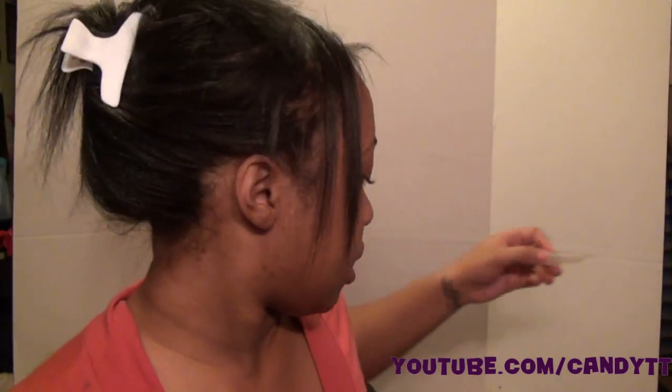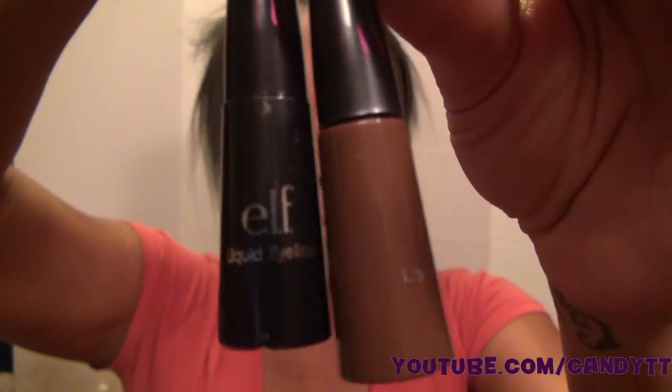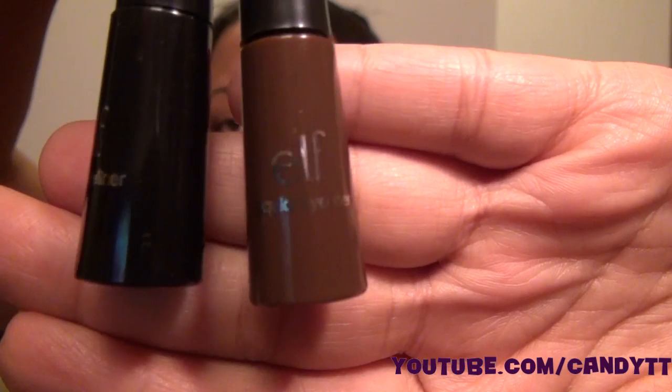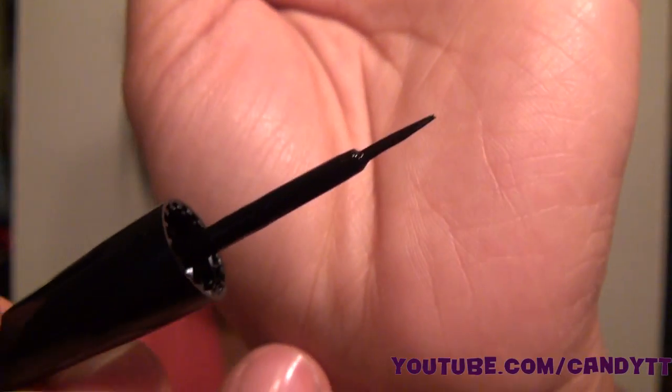I also got these two liquid eyeliners from ELF — I got the brown and the black. If you've known ELF for a long time, when they first started they had a sponge tip brush and I hated it because it was so fat. When I ordered this I was like, wow, they upgraded it.